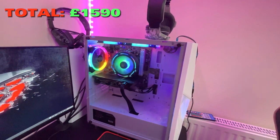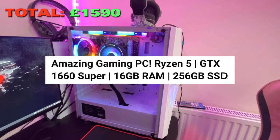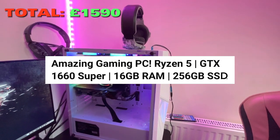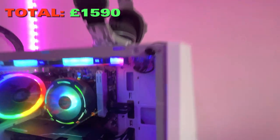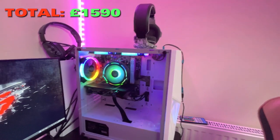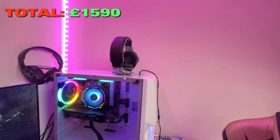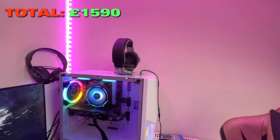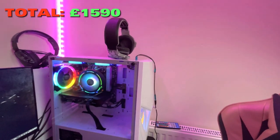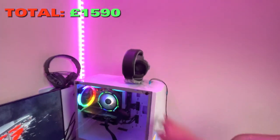The GPU is a GTX 1660 Super. It comes with two sticks of 8GB RAM, giving 16GB total, a 256GB SSD, and a Ryzen 5 processor. I'm also planning to buy a Funko Pop to put on top. This PC cost me 800 pounds.